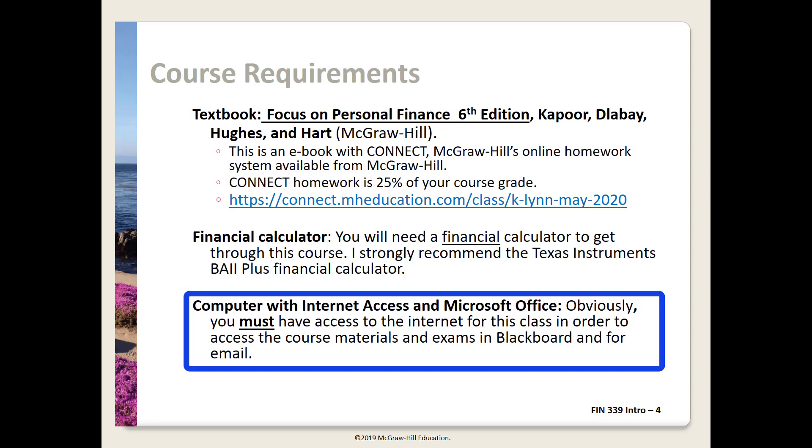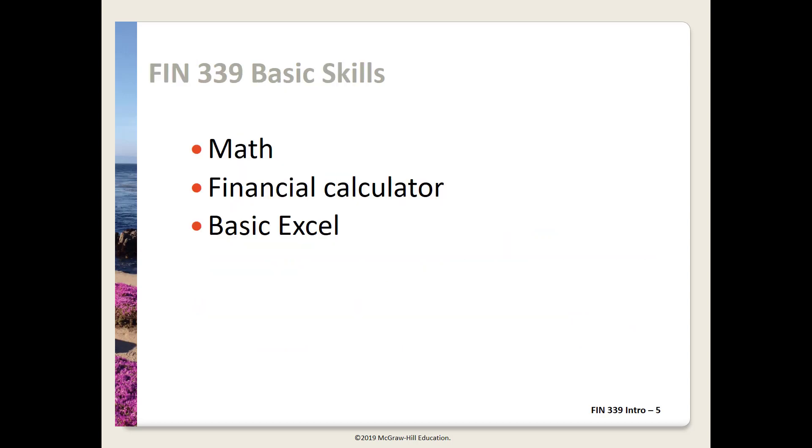There are two Excel assignments which count for 5% each of your grade. This course has no prerequisites, but certain quantitative skills are necessary for success: math, basic algebra, order of operations; efficient use of financial calculator functions; and Excel basics including numeric entry, copying, relative addressing, and using functions.